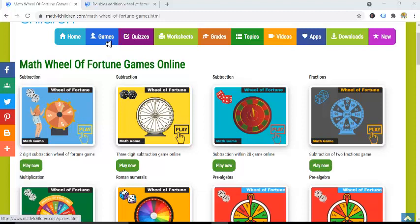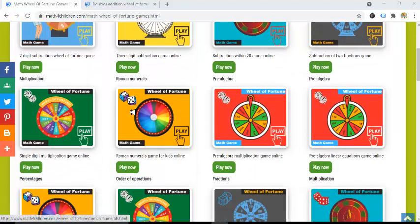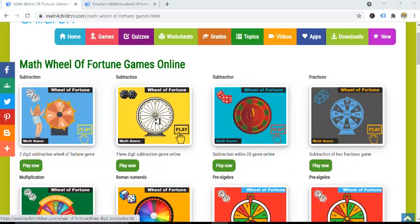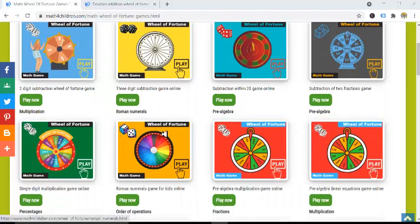If you open the games menu and click on it, you'll see a variety of games. In the current case, we are looking at games based on the Wheel of Fortune concept. These games cover topics that children will study, maybe from kindergarten right up to seventh grade, and there are a lot of topics that have been covered using these games.